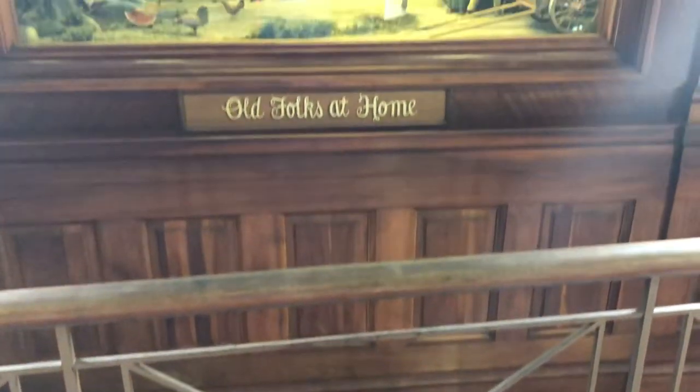Here's an interesting did-you-know moment: 'Old Folks at Home' — that's the original title of the song you may know as 'Way Down Upon the Suwannee River.'